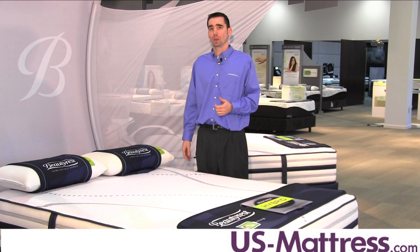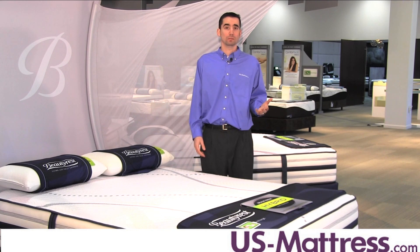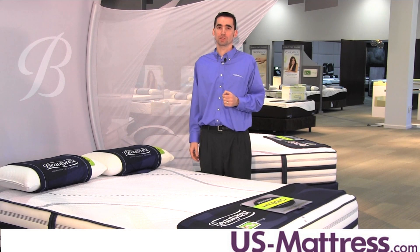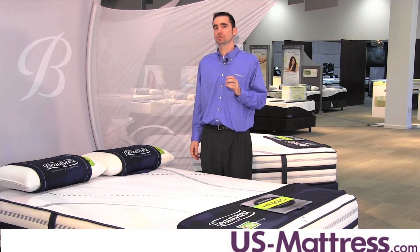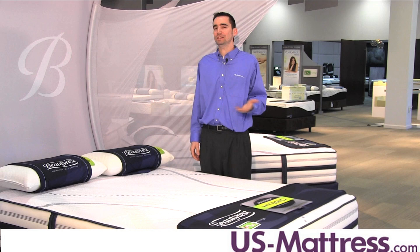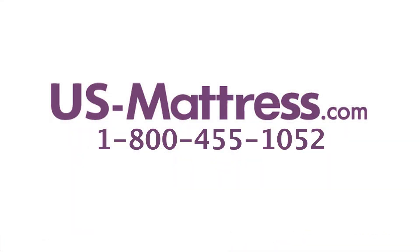So overall, if you like a firm feel and you're looking for a mattress that has a lot of components found in mattresses that cost a lot more, then I highly recommend taking a look at the Rialta. It offers exceptional quality, exceptional craftsmanship, and a good solid feel that I think most firm customers will really enjoy. If you have any questions, please feel free to leave us a comment or give us a call at 1-800-455-1052.